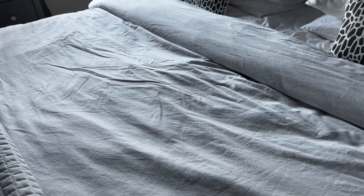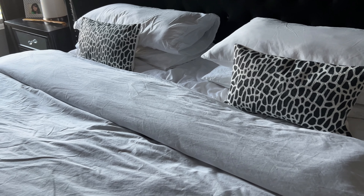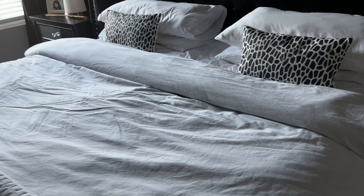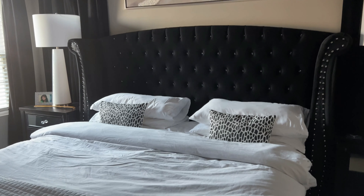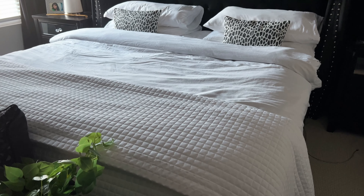I know a lot of people may not like the wrinkled appearance in their coverlets, but I do. For me, it just looks so inviting and comfortable that when I come in here, all I want to do is jump in the bed. And as you know, that's what I've been doing lately — just laying in the bed. The more comfortable the bed is, the better.